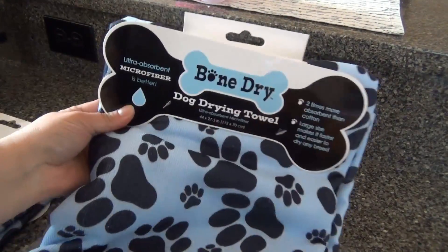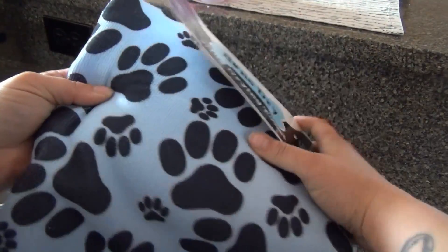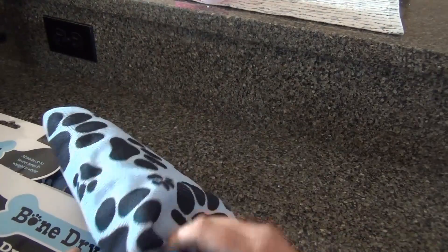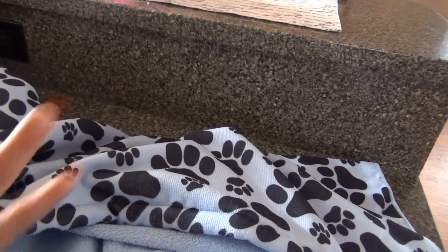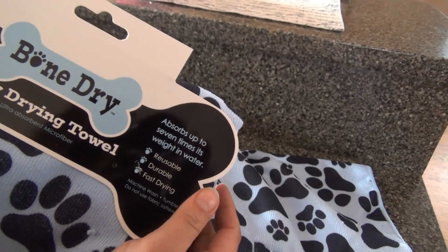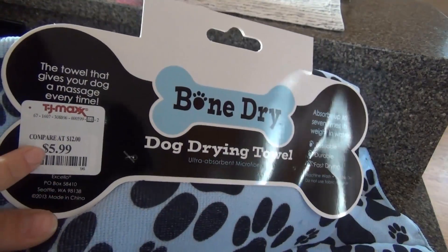Then I found a couple of these dog drying towels. I've never seen them big like this — usually when I see them in the store they're real little, for little dogs, and my dogs are definitely not little. So I found these and they're pretty big. It's that material that soaks up the water — microfiber — absorbs up to seven times its weight in water. I got two of them, they were $5.99.